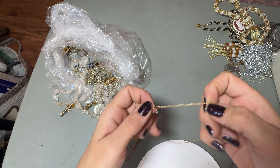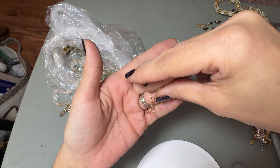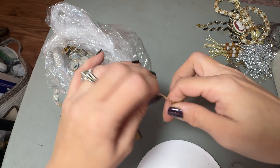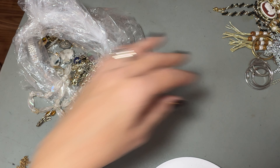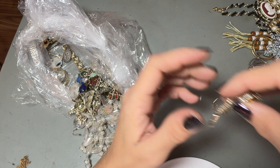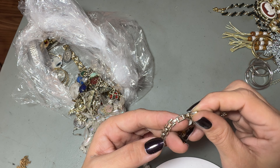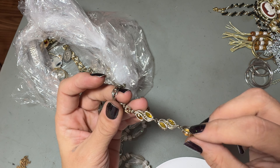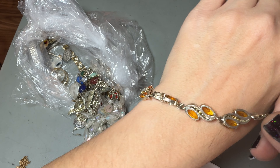You never know what you're going to find. This has got to be at least a 24 inch — 22 inch maybe. It's a nice shape. Very exciting! You never know — these are either junk or they're not. This is pretty. This looks like it would be Sarah Coventry but it is not marked. But I think it's really pretty — is it missing any stones? It's not missing any stones.